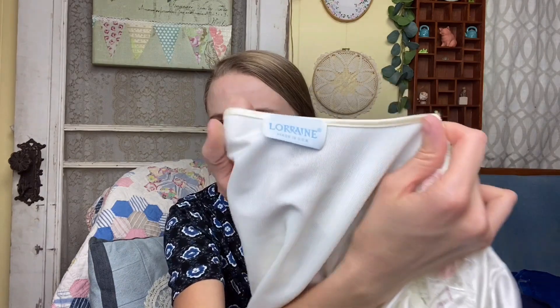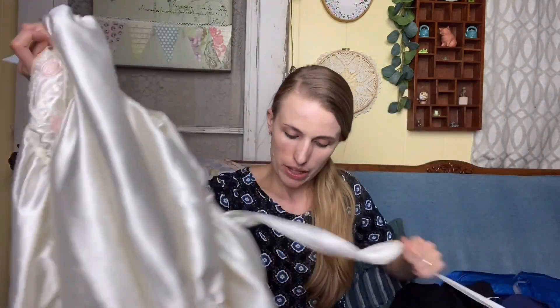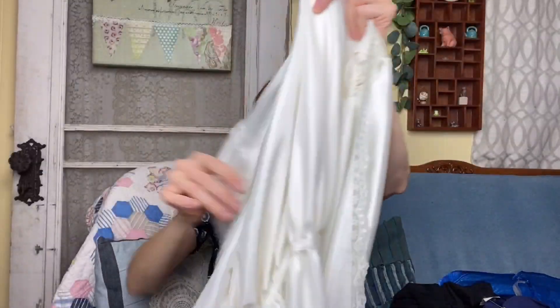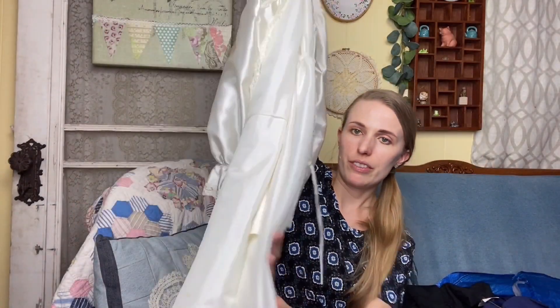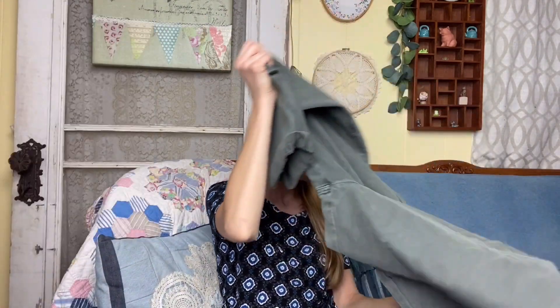This robe is so pretty — it's vintage, the brand is Lorion, a size medium, made in the USA. It's got a tie back with pretty ruching, lace detailing on the sleeves, and beautiful detailing overall. It does have a hole in the armpit but it was just too good to pass up, so I'll sew that up and repair it before listing.